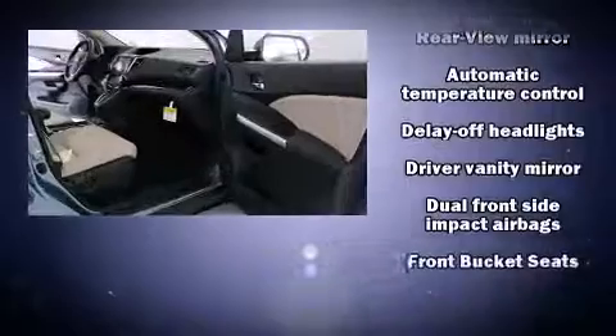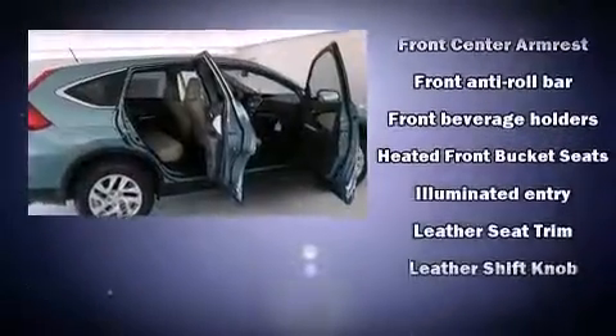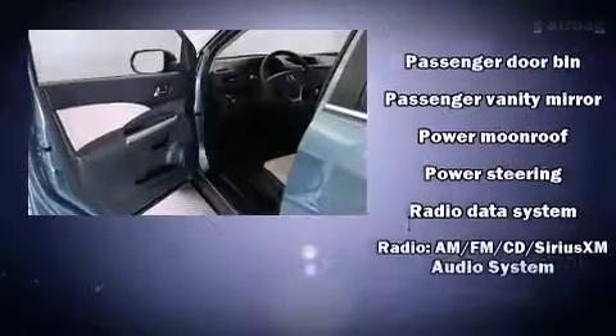Passengers are protected by various safety and security features, including head curtain airbags, front side impact airbags, traction control, brake assist, ignition disabling, and four-wheel disc brakes with ABS.